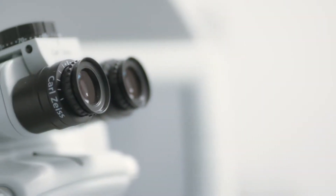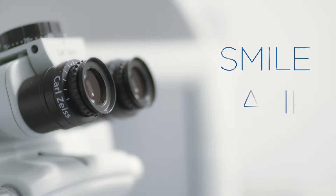Auckland Eye offers the very latest in laser vision correction: SMILE, as well as LASIK and PRK.